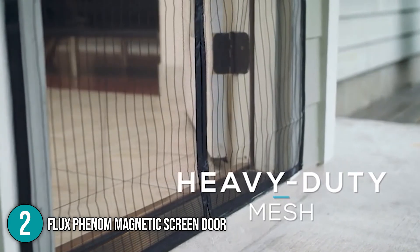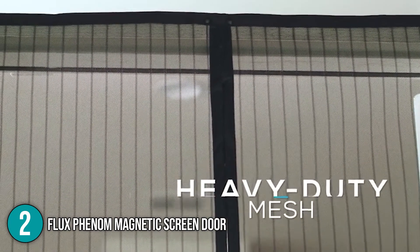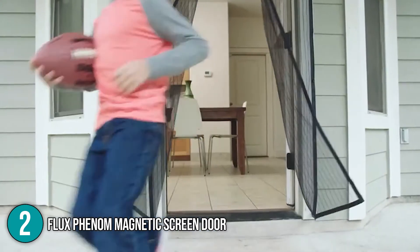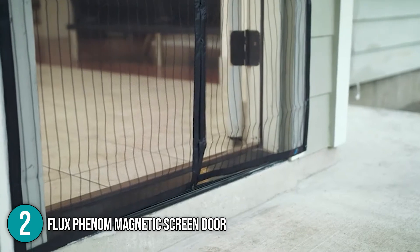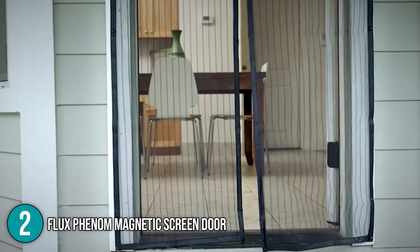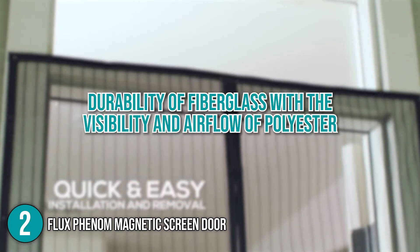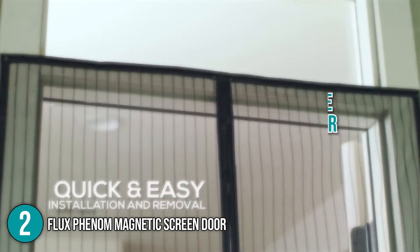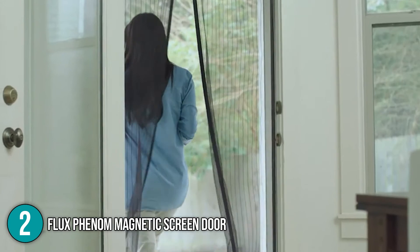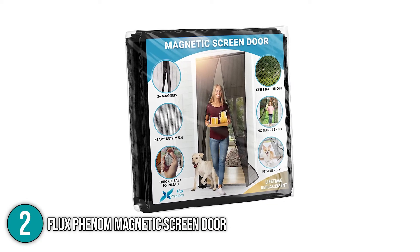You can open it with just a nudge, which is very convenient, especially if you carry a lot of things in your hands. Since children have difficulty reaching doorknobs and locking doors, the magnetic closure on this screen door allows them to come and go with ease. Overall, we particularly liked that the tightly woven, upgraded polyester mesh offers the durability of fiberglass with the visibility and airflow of polyester. It only takes a few minutes to install, while the heavy-duty mesh and reinforced edges make it durable. For this, it earns the number two spot on our list.